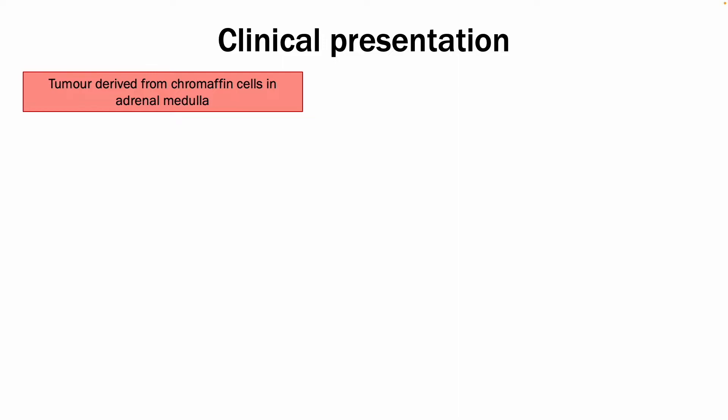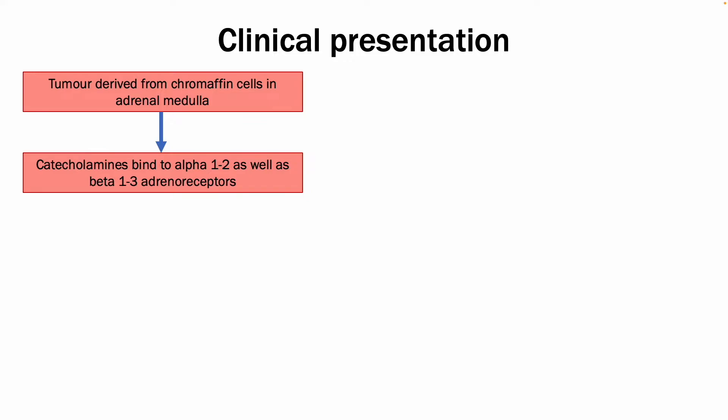In terms of the clinical presentation, I need to talk a bit about the pathophysiology. It is a tumour derived from chromaffin cells in the adrenal medulla, and those catecholamines bind to alpha-1 and alpha-2, as well as beta-1 to beta-3 adrenergic receptors.